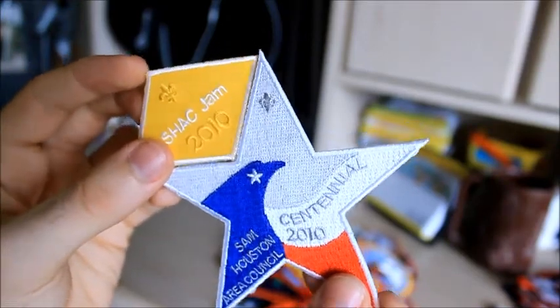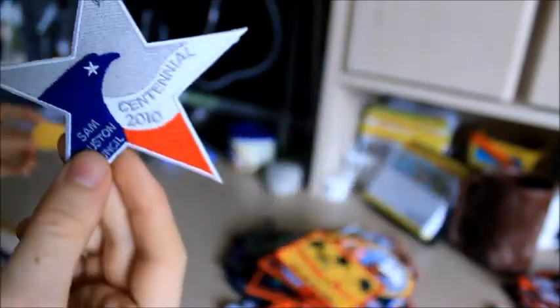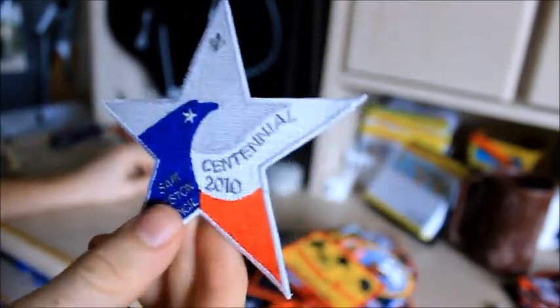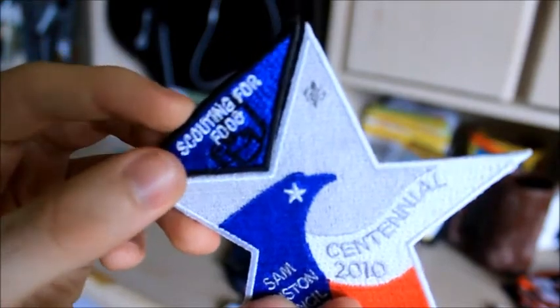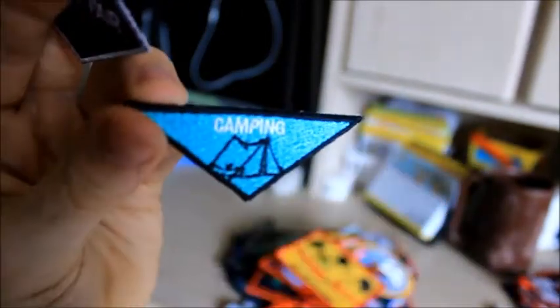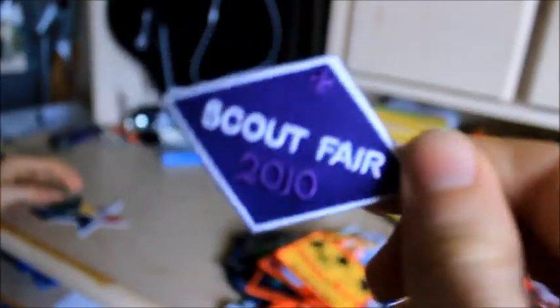Sam Houston Area Council had their Centennial last year in 2014, and they handed out another one of these stars with a different design — they gave us different patches so it would look like this with a different star, but still a star. Here is the Scouting for Food one, I have this Shaq Jam one, I have a Camping one, another Camping one from last year, and then a Scout Fair one.